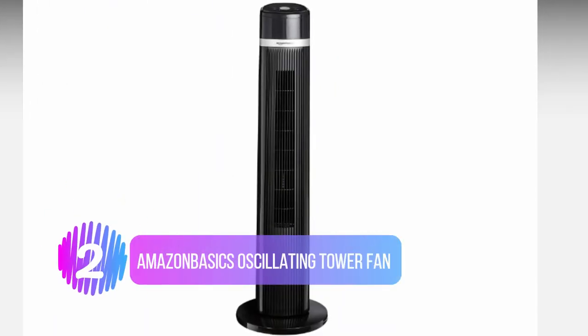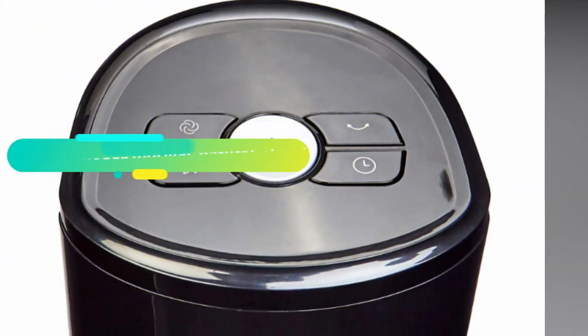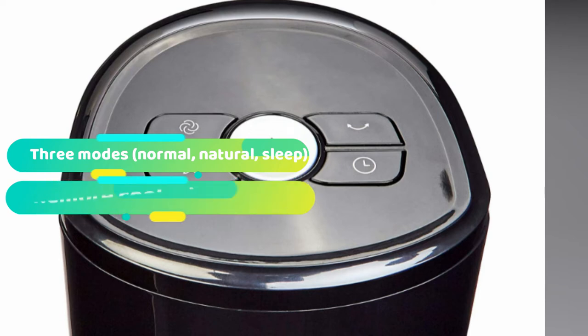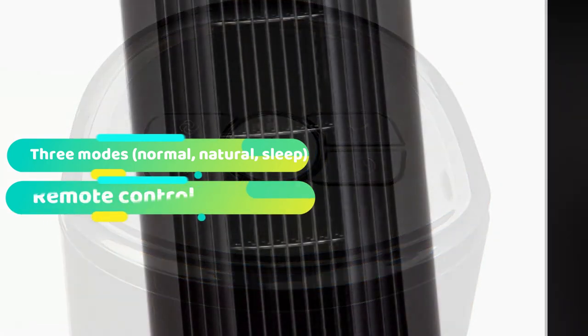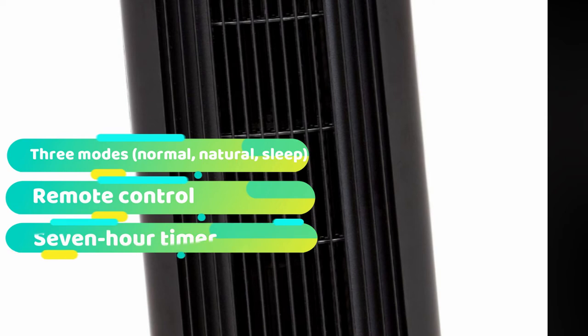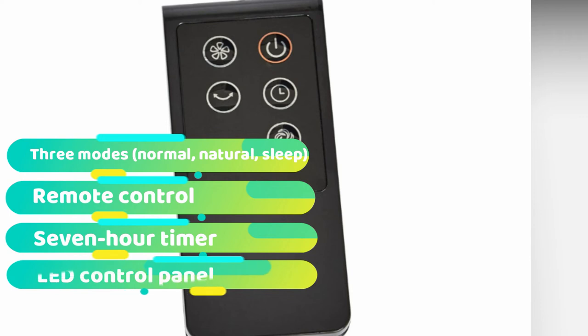Number 2: Amazon Basics Oscillating Tower Fan. If you're looking for an affordable, no-frills tower fan, the Amazon Basics Oscillating Tower Fan is the product for you. You've no doubt come across Amazon Basics products before, so you don't need us to tell you that it's quickly becoming a hallmark for great quality, low-priced items. However, you shouldn't just make purchasing decisions based on the brand, so let's dive into the features and see how it stacks up. First off, it's a three-speed oscillating fan that comes with a remote controller. We reckon it's just as powerful as the other leading brands in this space, so there's no need to worry about the cooling power.